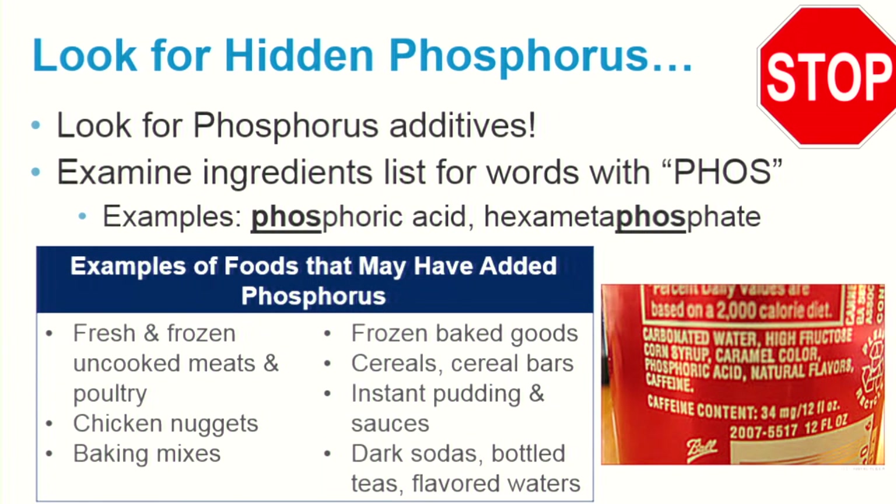If you are on a phosphorus dietary restriction, it will be important to avoid phosphorus additives. To find additives, you can scan the ingredients list for words that have P-H-O-S. Some examples are phosphoric acid and hexametaphosphate. Examples of foods that may have added phosphorus include commercial baking mixes, instant pudding mixes, dark sodas, bottled teas, and mini flavored waters.